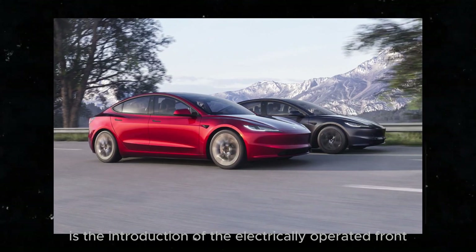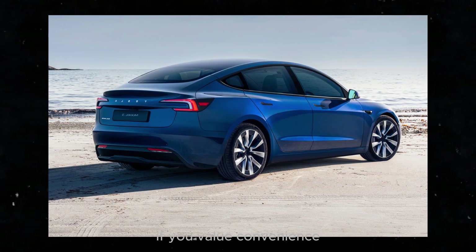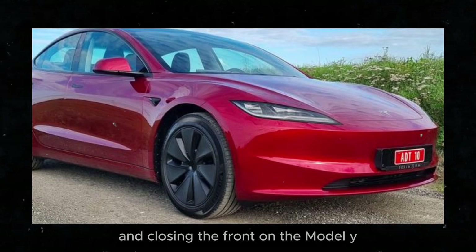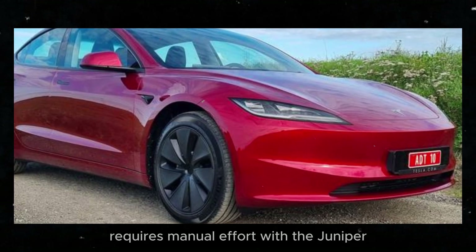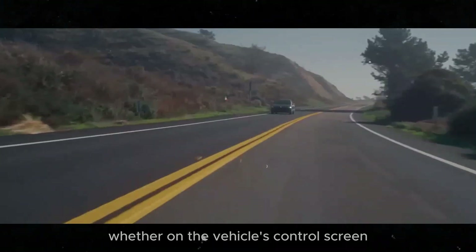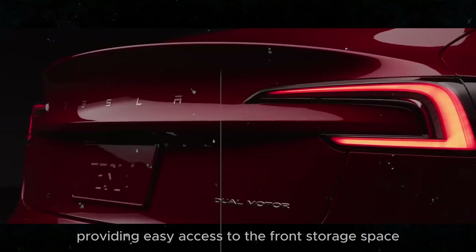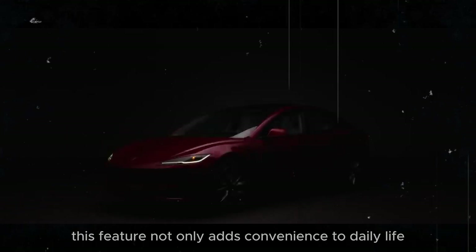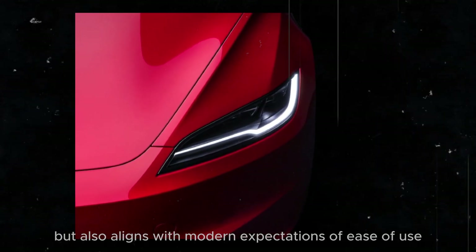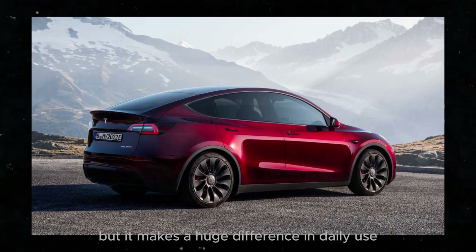Another major update is the introduction of the electrically operated frunk in the Model Y Juniper. Currently, opening and closing the frunk requires manual effort, but with the Juniper that's a thing of the past. Just a simple touch of a button — whether on the vehicle's control screen or the remote key — and the frunk opens smoothly, providing easy access to the front storage space. This change may seem simple, but it makes a huge difference in daily use.